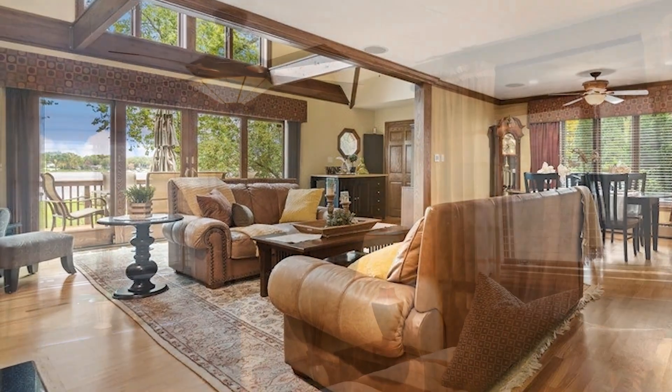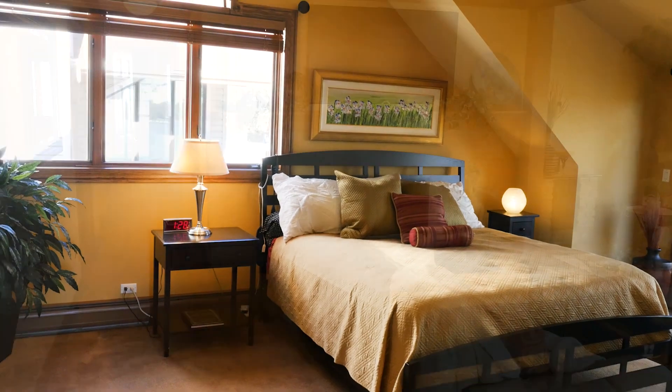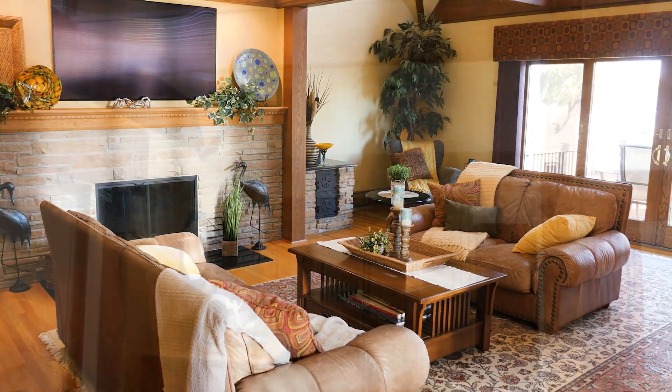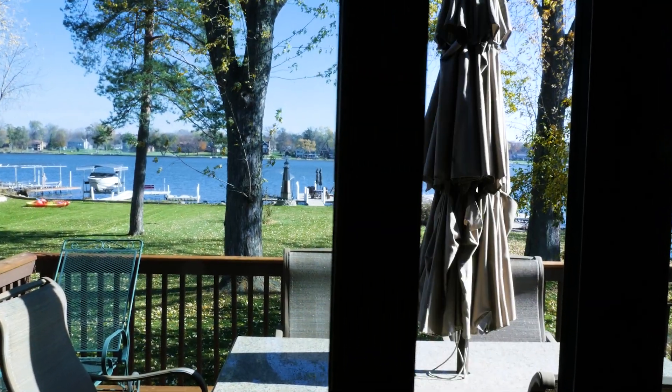With more than 4,300 square feet of living space and five bedrooms, this home has everything, including a large living room area with hardwood floors and fireplace. The two-story ceiling provides an open feel to this spacious living area and offers fantastic views of the bay.